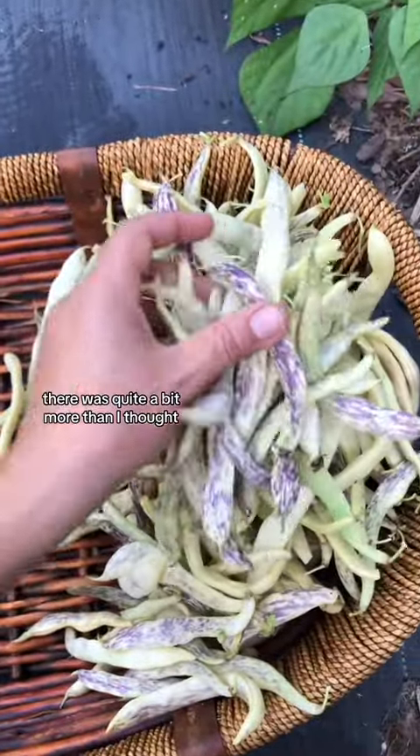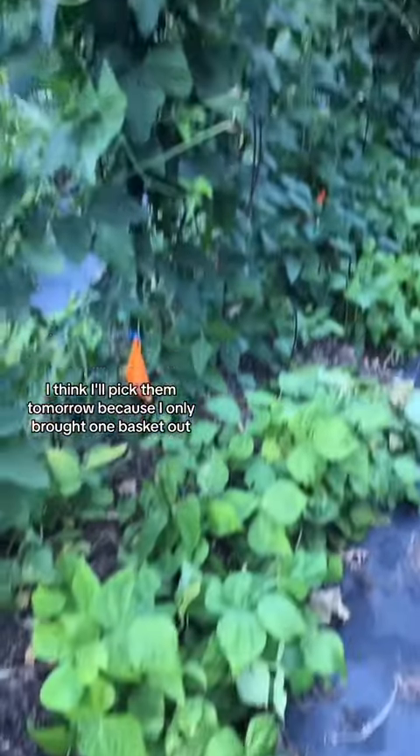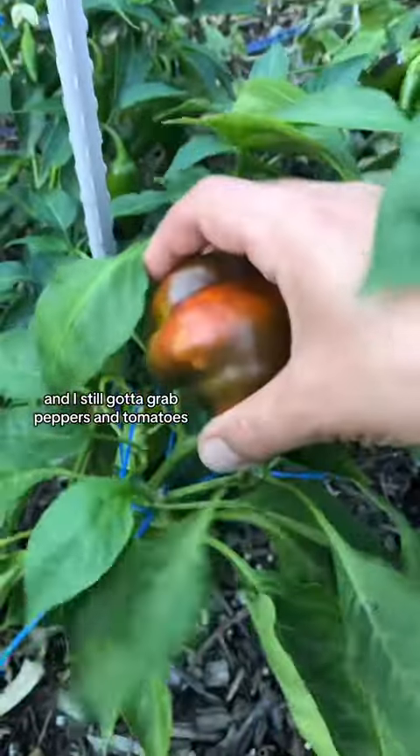Last handful — there was quite a bit more than I thought. There's a lot of noodle beans. I think I'll pick them tomorrow because I only brought one basket out, and I still gotta grab peppers and tomatoes.